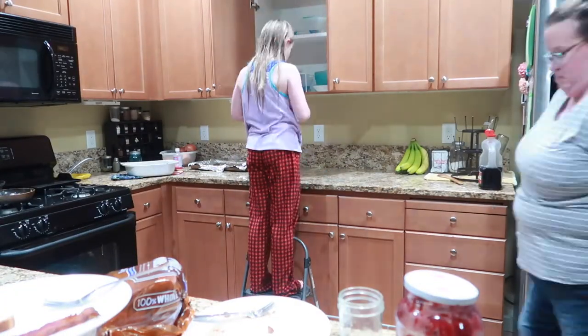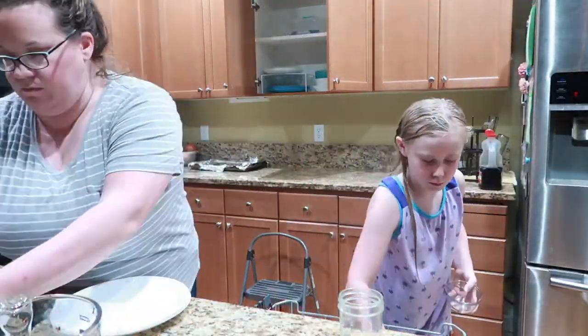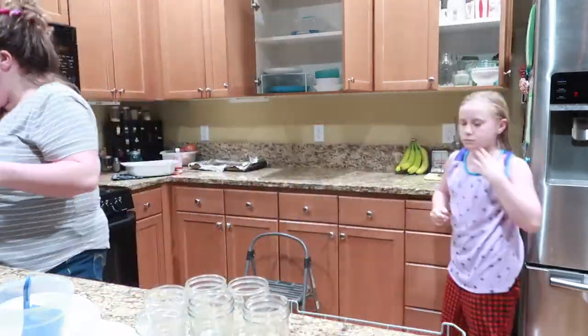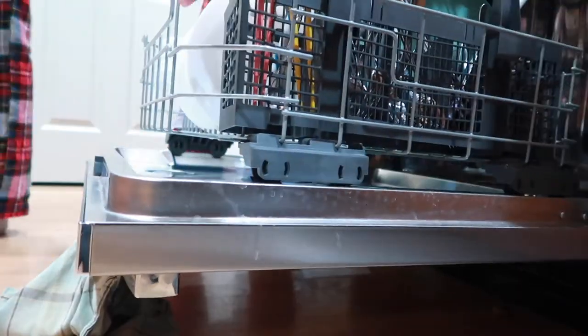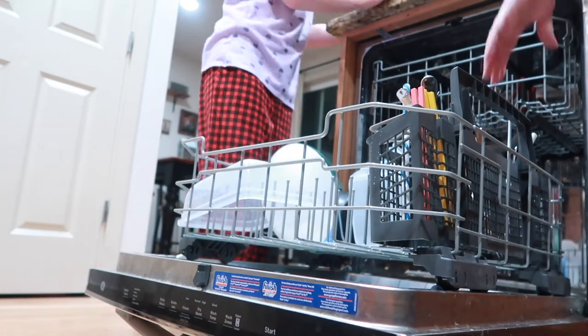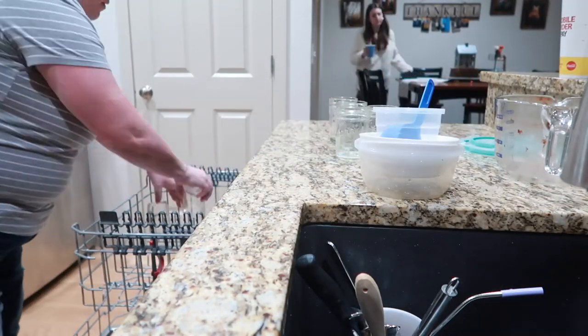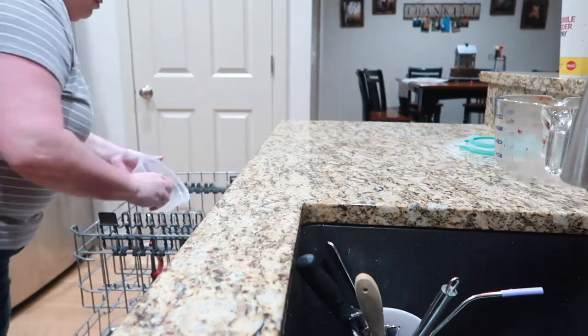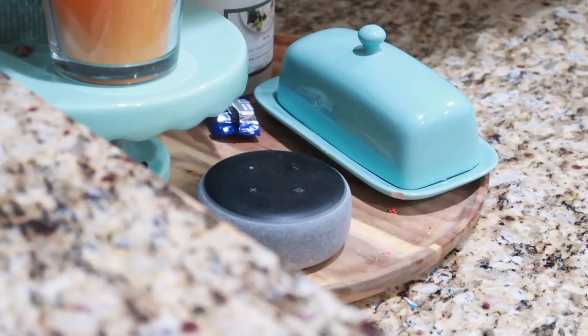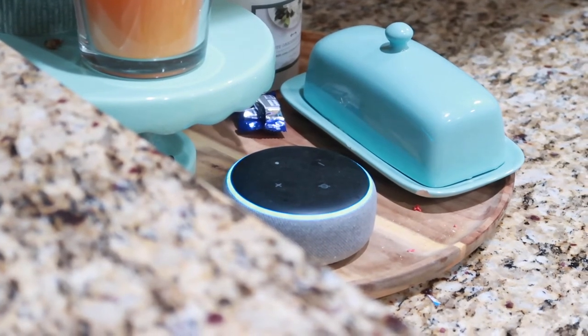Some kids are extra motivated to get their chores done to play the game. Alexa, set a 22-minute timer. 22 minutes, starting now.